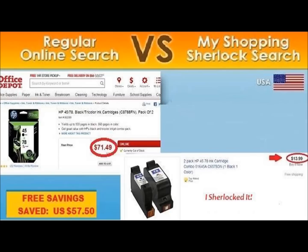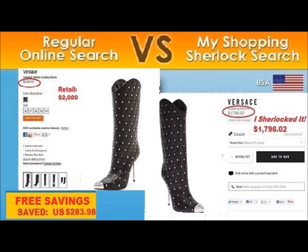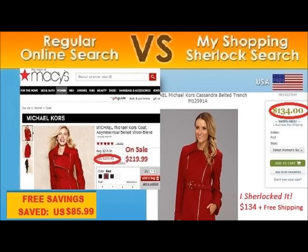Let's talk about a couple of the savings. Let's say you want print cartridges — Office Depot: $71.49. We Sherlocked it for $13.99. That's a savings of $57.50. What about these Versace boots? Retail price over $2,000. We Sherlocked it for $17.96 — that's a $283 savings. How about a Macy's Michael Kors coat? On sale for $219.99. We Sherlocked it with free shipping for $134.